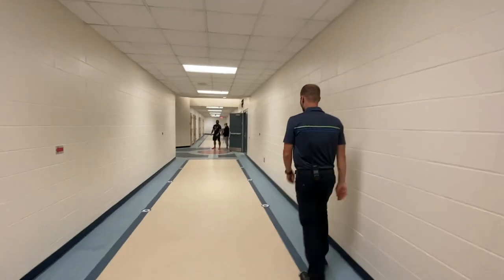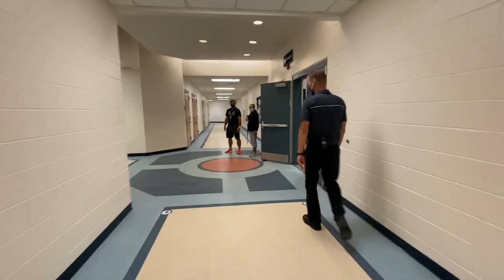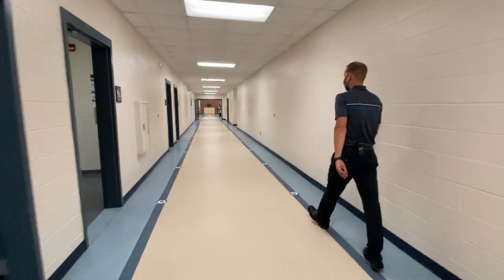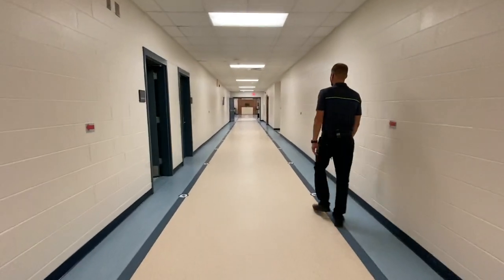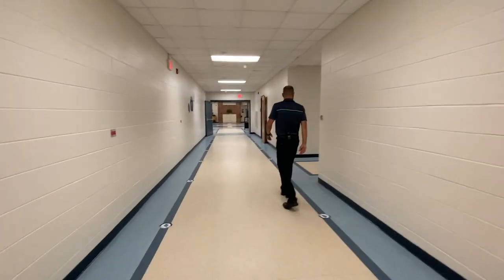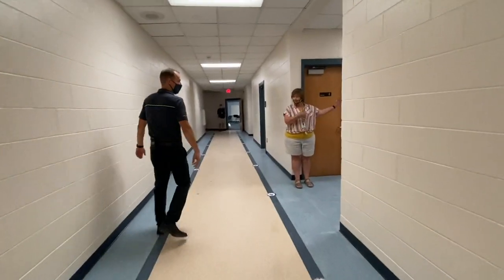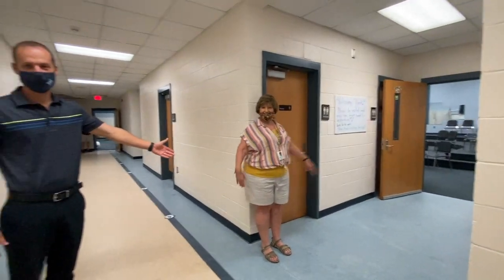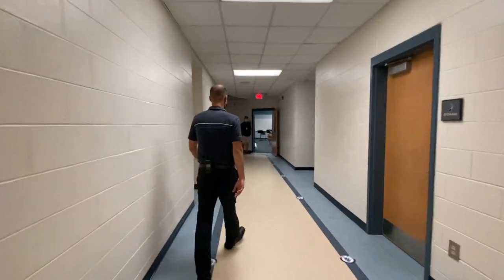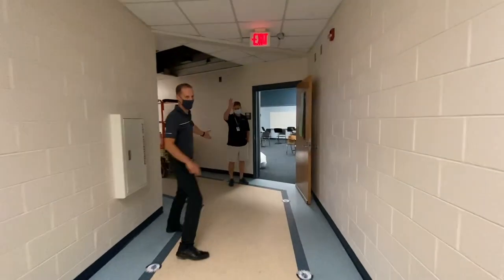Walking back up. The last place we're going to stop is our Fine Arts Hallway. Making the right turn — this is the main part of our Fine Arts Hallway. This is Ms. Altman; she teaches chorus. Next up, Mr. Davis, who teaches band here at Ada Middle School.